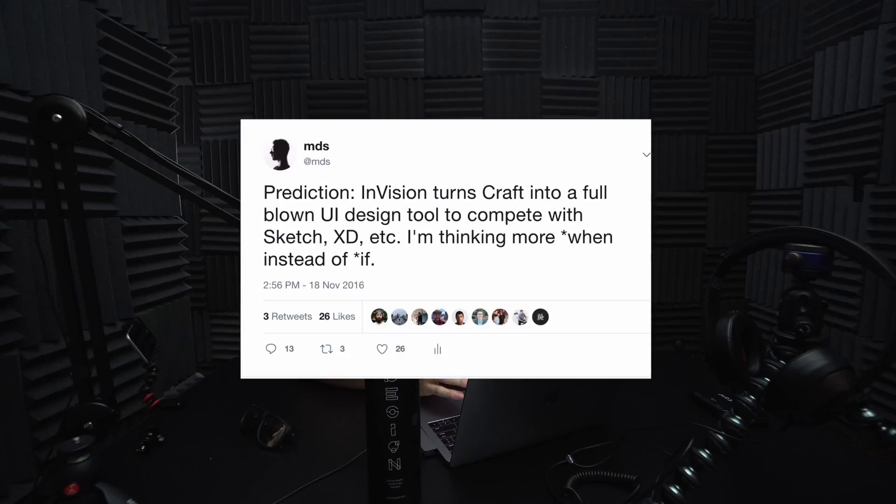Prediction: InVision turns Craft into a full-blown UI design tool to compete with Sketch, XD, etc. I'm thinking more 'when' instead of 'if.'